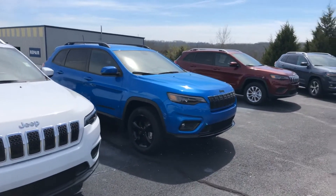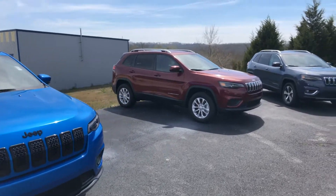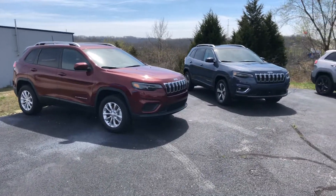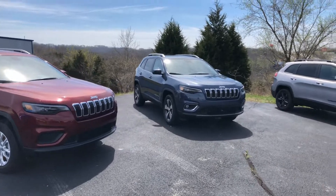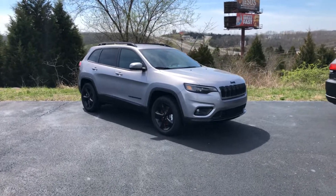If you've been looking at one of these vehicles and you see one here that you kind of like, let me know. I'd be more than glad to pull it out and do a professional walk around showing you all the features and benefits of this vehicle.